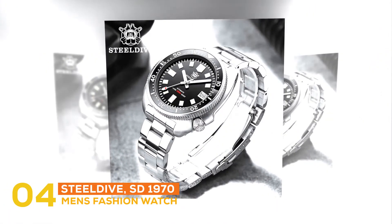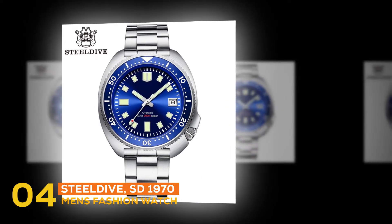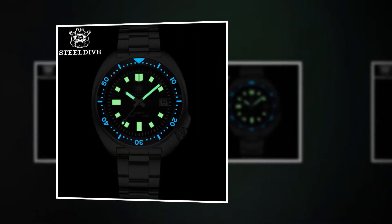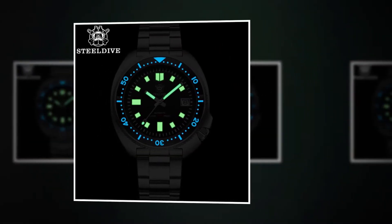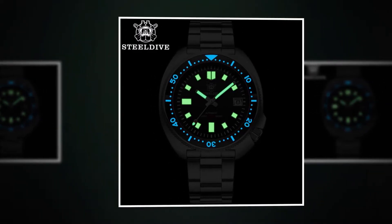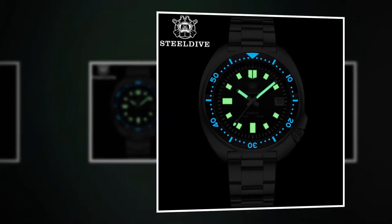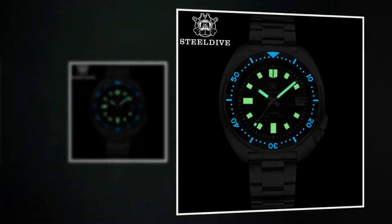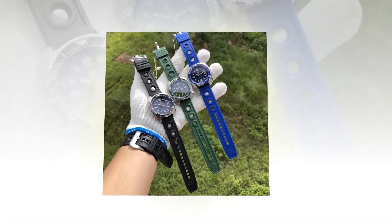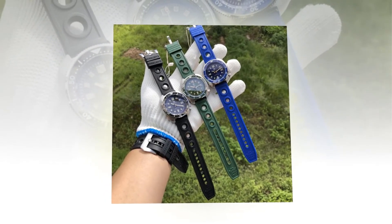At number four, the fashion watch is the Steel Dive SD1970. It is provided with NH35 automatic movement, which is a standard movement that adds amazing service and shows accurate time. It is also provided with super luminous features, meaning you will be able to read the time in darkness without relying on light. It is provided with both mechanical hand-wind movement and automatic self-wind movement, and it has plastic as a band material.